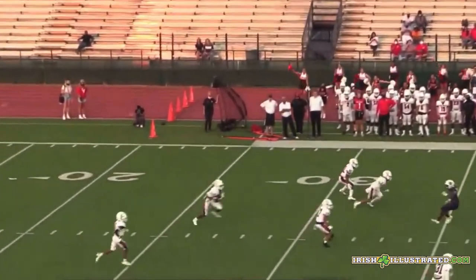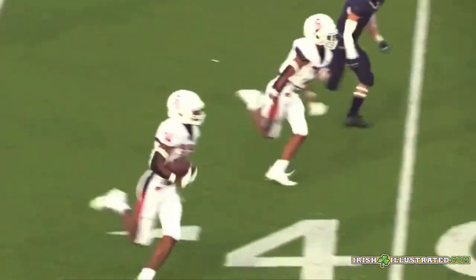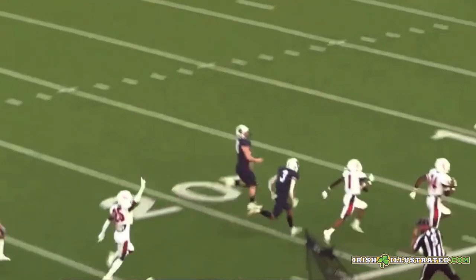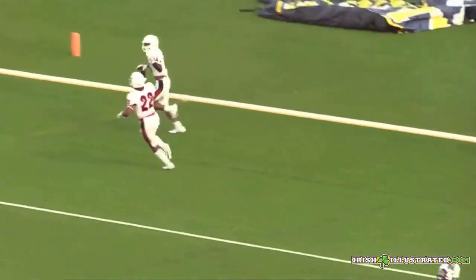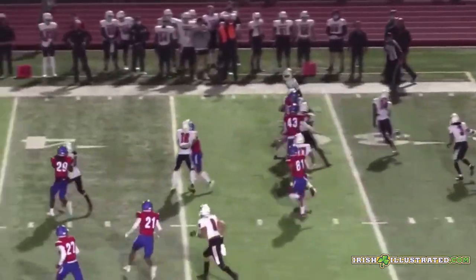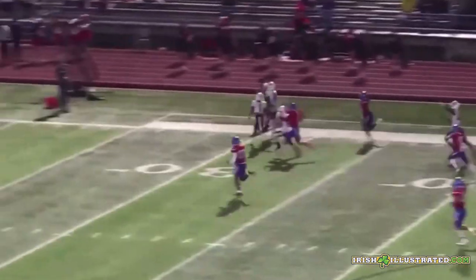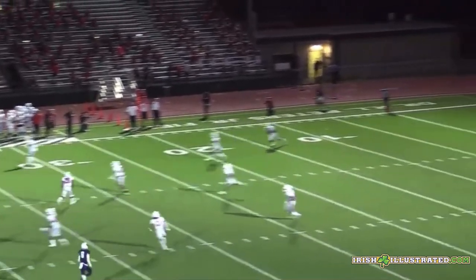Watching some of his kick return ability, just a lot to like here. I remember seeing Kevin Austin making these kinds of plays in high school. I don't think they're super comparable, Austin and James. But some of the way he moves with the ball in his hands in the open field is a little bit reminiscent of Austin in that way — creative, knows how to create space. When he finds a seam or an open sideline, he can take it to the house. Definitely some good speed in this youngster.